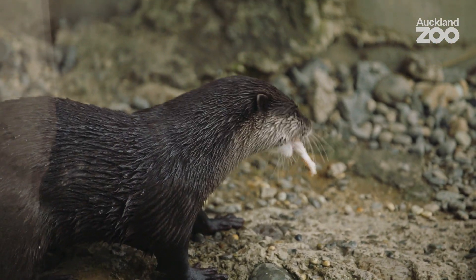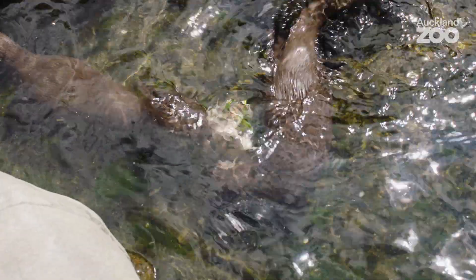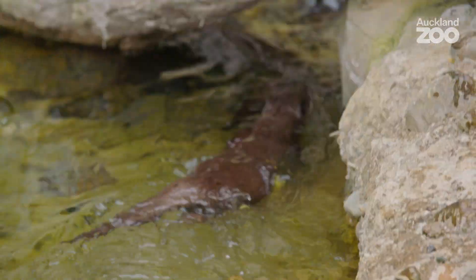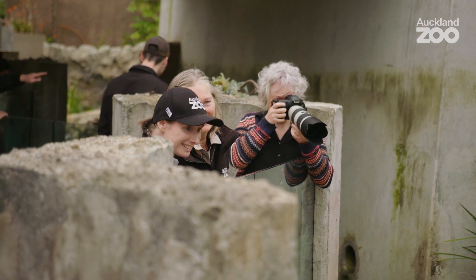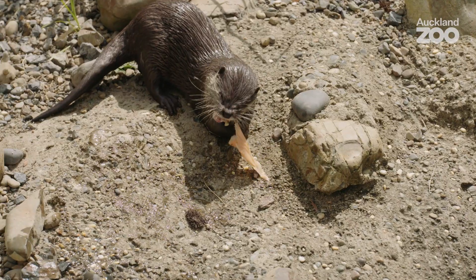Working in the zoo is extremely different to working on other construction projects. Everything is custom made and they're all one-offs. Everybody has to bring unique solutions to unique problems, and we wouldn't get anywhere near where we are now without everybody's input — there's no one person who could come up with all of this. This has been a real labour of love, and it's just fabulous to see them having such a good time.